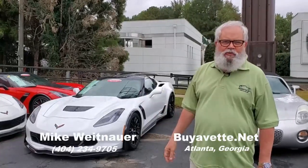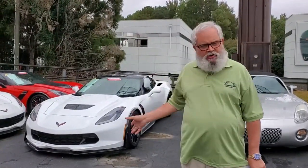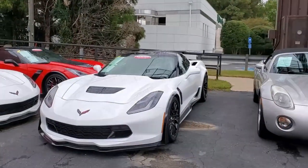Hey everybody, this is Mike at Buy a Vet in Atlanta, Georgia, where it's a little bit overcast today. We just had a rainstorm come through, but we didn't want to wait until the sky cleared up to show you this car, because it's not going to last long, so we want to give you a first glance at it.